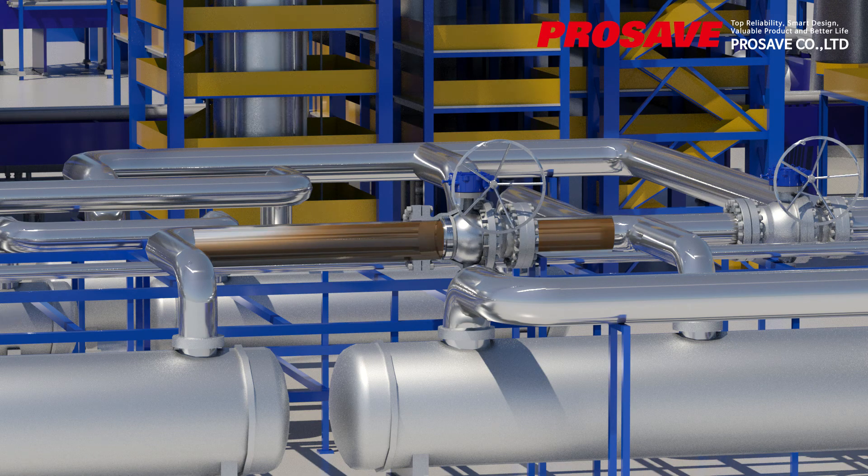If surge is caused by a sudden pump stop or valve closure during transfer of water or oil in a large power plant, this surge can destroy or damage pipes and flanges, causing significant monetary loss to a power plant built for hundreds of millions of dollars.